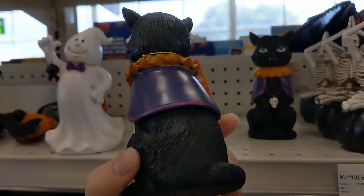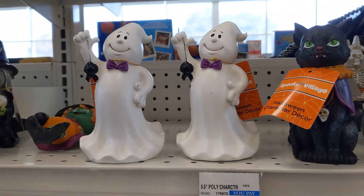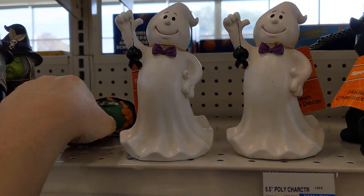Some more $5.99 figurines — there's a cat, and then a ghost, and it looks like he is holding a spider.